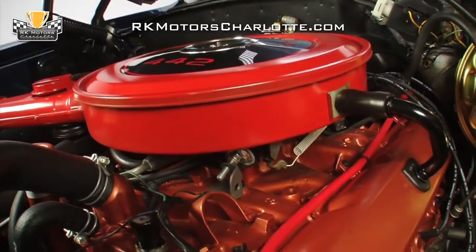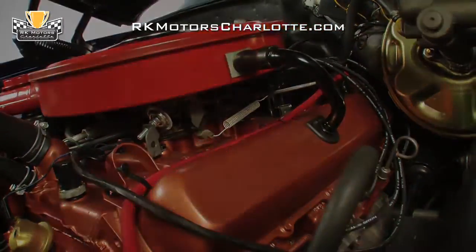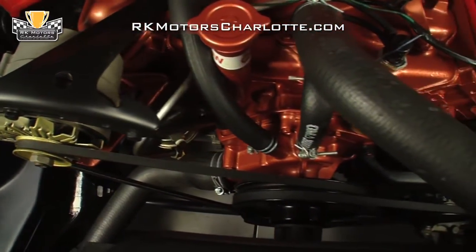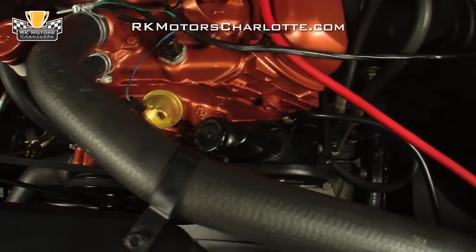Behind the carburetor, a correct points distributor sends fire through correct black Packard TVR suppression wires. At the front of the engine, reproduction GM hoses circulate water through a correct radiator, while new V-belts spin a new alternator and a new power steering pump.